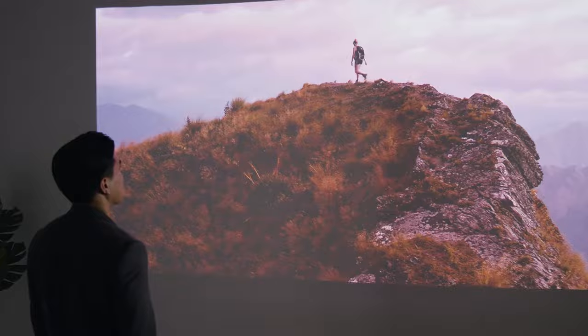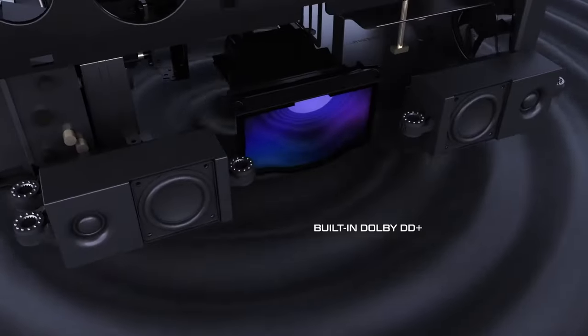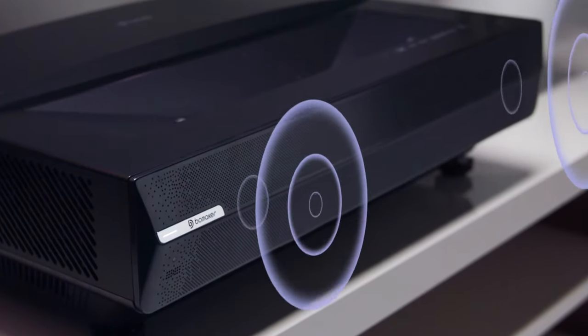But what's a big image without big sound? Polaris features built-in Dolby DD Plus surround sound and Bluetooth audio streaming, giving you full three-dimensional audio immersion while viewing.